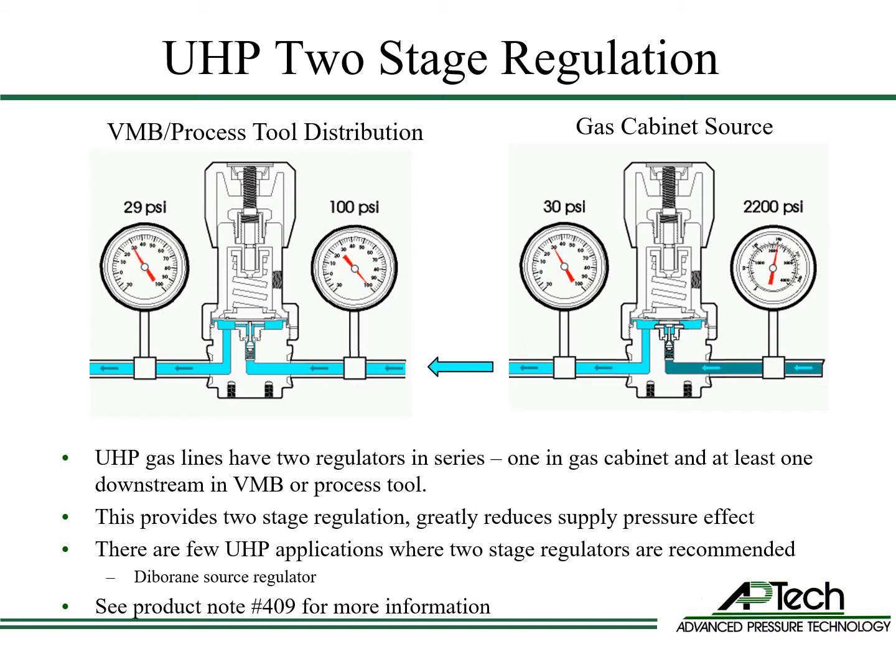Ultra-high purity applications utilize two-stage regulation using two regulators in series — one in the gas cabinet and at least one in the valve manifold box or in the process tool. This provides two-stage regulation and greatly reduces supply pressure effect. Few ultra-high purity applications use a dual-stage regulator as the source; diborane gas is one example. Go to APTEC's website for more information, including product note number 409, which describes two-stage regulation for semiconductor manufacturing applications.